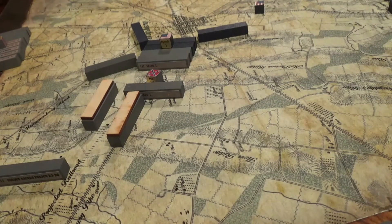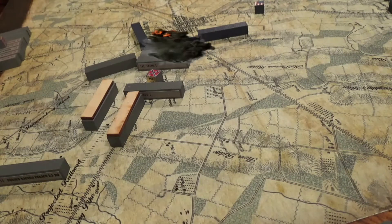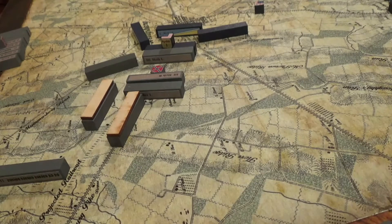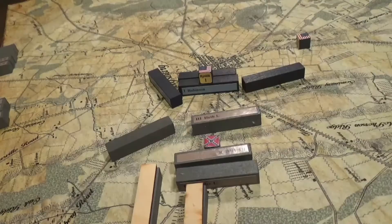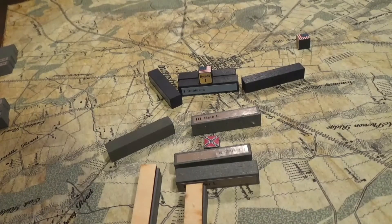A Union General is spotted manning the barricades outside of Gettysburg. The cavalry drives off the initial assault and then falls back. Reynolds stays in line with his own division. He manages a fighting retreat and the South are bloodied. It's late morning, almost lunchtime. AP Hill pours fresh troops into the fighting.